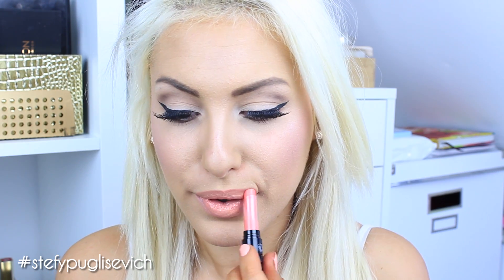Next up is number 10 and this one is called Charming Coral. This is a very nice favorite of mine — the color is very summery and springy. The first swipe is very sheer and just gives you a little bit of color. With more swipes you get a lovely coral shade — that's number 10 Charming Coral.